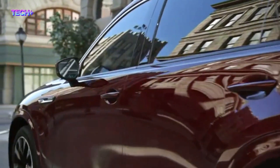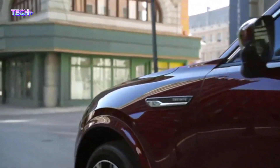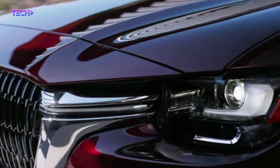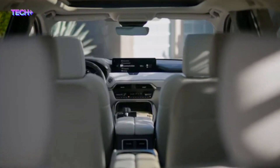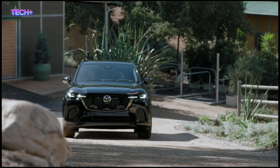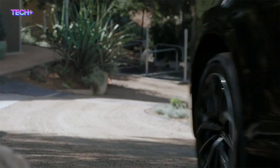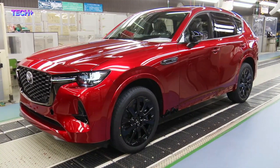Therefore, the driving range of the CX-70 on a full tank of gas will depend on the size of the fuel tank, which has not been disclosed yet. It is worth noting that the CX-70 is a midsize crossover SUV, and its fuel efficiency is expected to be similar to other Mazda models with similar powertrains, such as the CX-90.